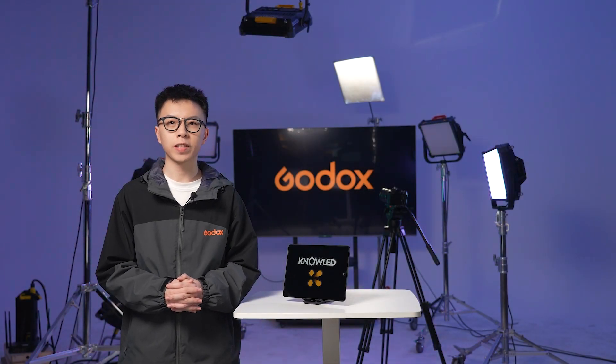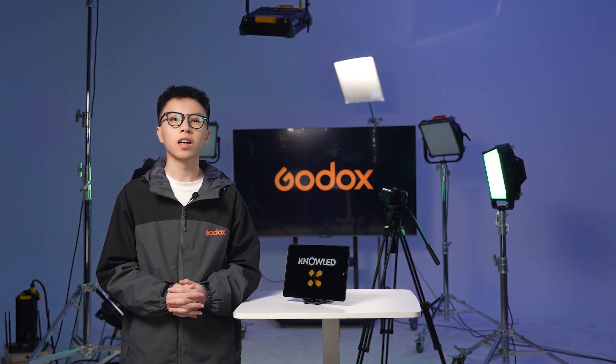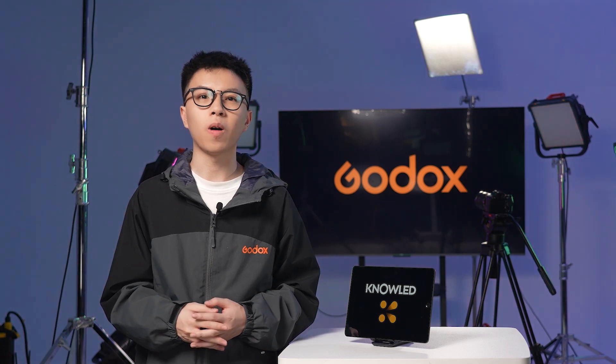Hey everyone! The brand new lighting control tablet app from Godox, Godox Knowledge, is now available on both the Apple Store and Google Play. Godox Knowledge is a professional lighting control app for the film and television industry, fully supporting the DMX protocol. This means you've got the power to manage any DMX compatible lighting fixtures — and we're talking about all brands, not just Godox. Godox Knowledge can offer seamless integrated lighting control for a broad range of lighting scenarios.